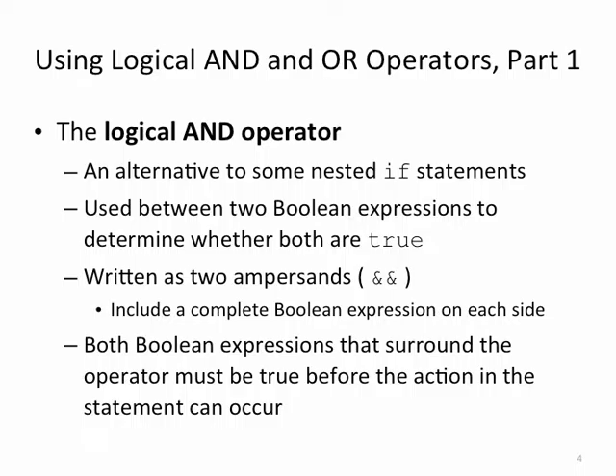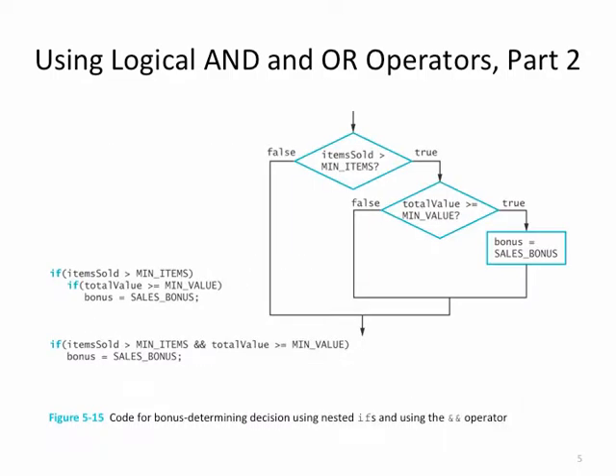What the AND operator says is both Boolean expressions need to be true in order for the entire expression to be true. So in this case, both items sold greater than min items must be true AND total value greater than or equal to min value must be true for this expression to be true. Take a look at the code: if items sold greater than min items and total value greater than or equal to min value, then bonus equals sales bonus.